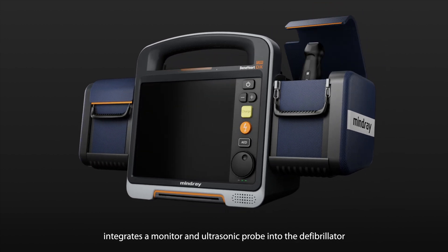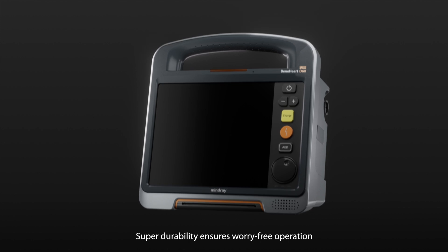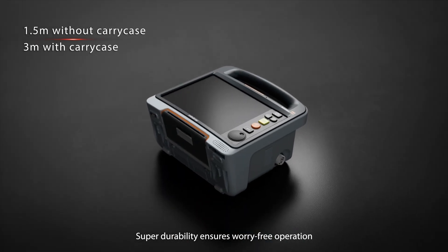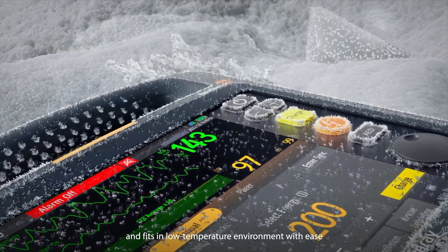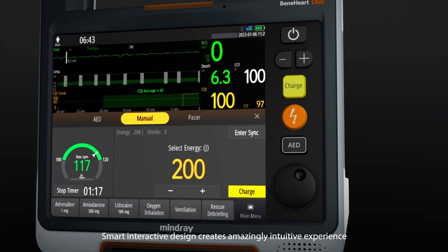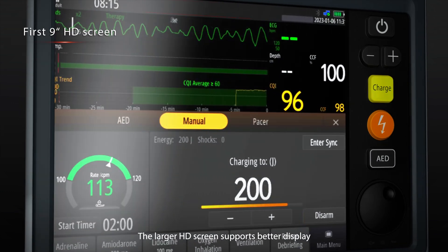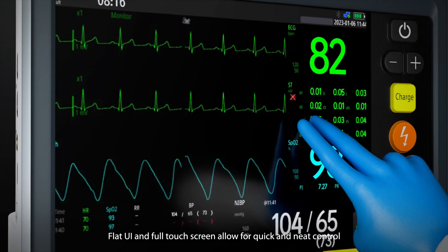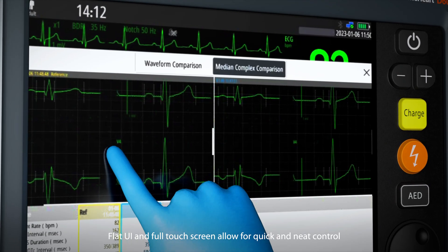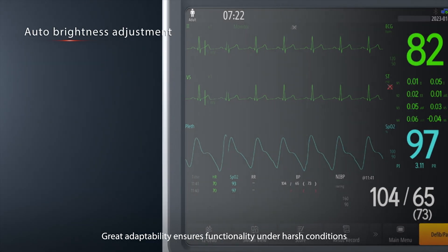The device integrates a monitor and ultrasonic probe into the defibrillator, making it easy to carry no matter where you go. Super durability ensures worry-free operation and fits in low-temperature environments with ease. The smart interactive design creates impressive operation and control, with a larger HD screen for better display. Flat UI and full touchscreen allow for quick and neat control, with great adaptability ensuring functionality under harsh conditions.